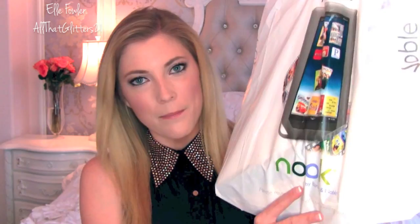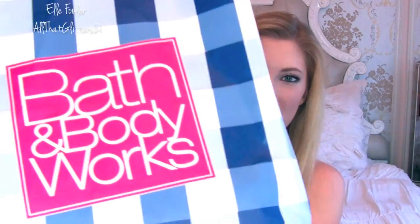Hey everyone! So recently I went shopping with one of my girlfriends and we went to Barnes & Noble and picked up some books, and then we went to Bath & Body Works. I thought I would do a haul on both — the Bath & Body Works on this channel and the books on my second channel. If you're not subscribed, the username is Elf Glitter Gossip, my personal channel, whereas this one is my beauty and fashion channel.